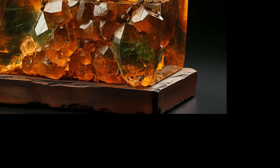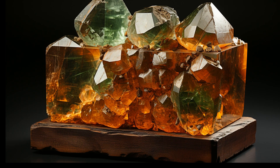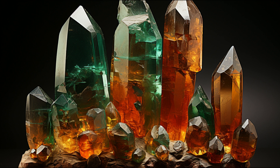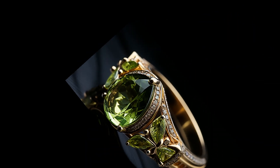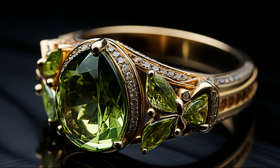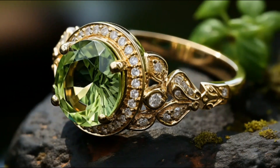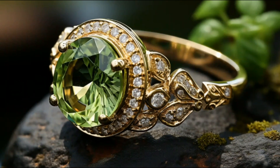On the Mohs scale, Brazilianite ranks a 5.5. Now, this might not seem too impressive when compared to the hardness of a diamond, which sits at a 10, but remember, it's all about the character. Brazilianite's delicate nature adds to its charm. It's best suited for pendants, earrings, brooches, or any piece of jewelry that isn't exposed to rough wear. With its soft, yellow-green hues, Brazilianite can add a touch of understated elegance to your jewelry collection.